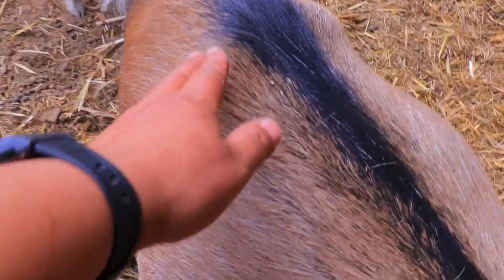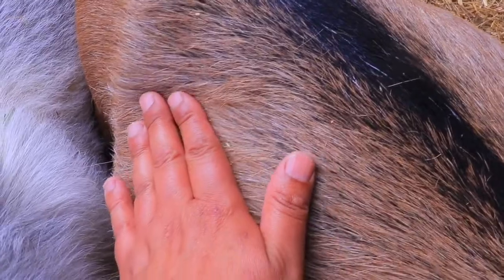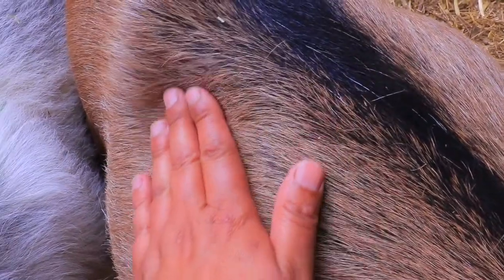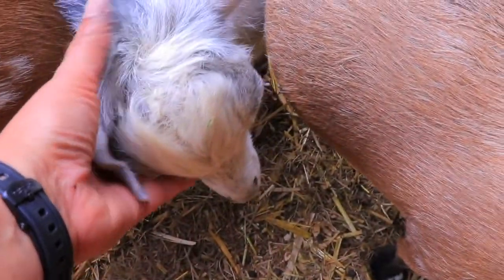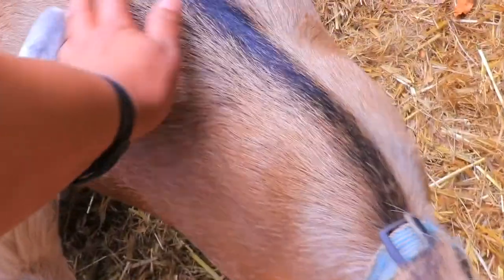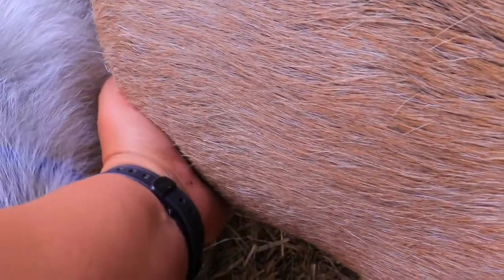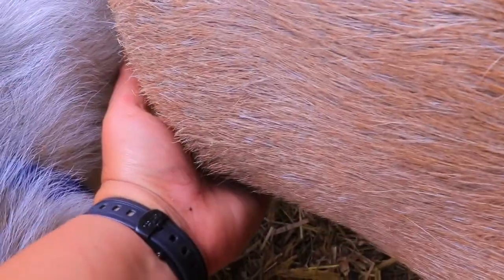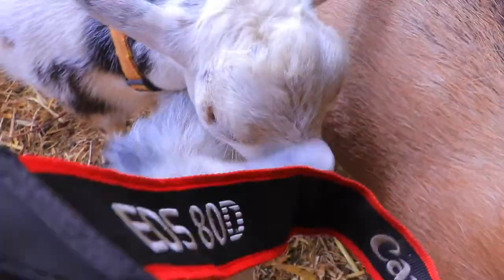Look at this — see how they dropped? All this was kind of full a couple days ago if you remember. I can kind of feel them but I can feel them lower right now. I can feel the hardness — you can tell that it's a baby.